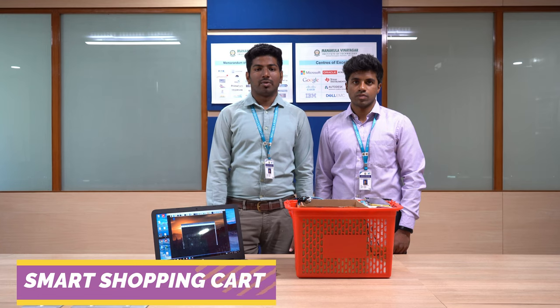The project is about a recommendation system based smart shopping cart. This is my project mate Nithyanandam. Let me demonstrate the project.